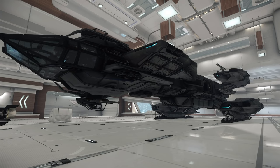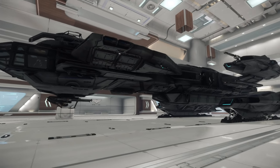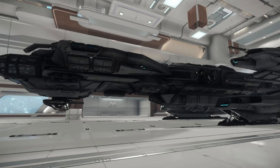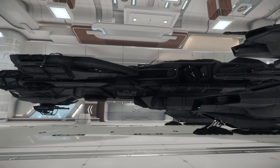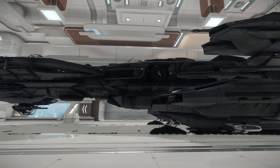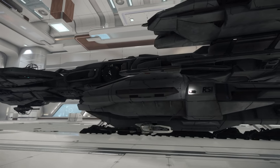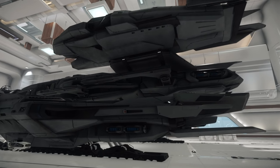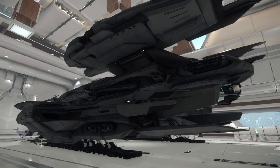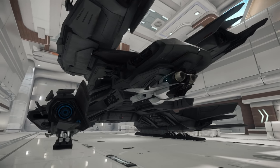Ladies and gentlemen, Tactical Advance here, and welcome to a ship review today. We are taking a look at the Constellation Andromeda. Now, there are four Constellations: this one, the Taurus, the Aquila, and the Phoenix. The Andromeda is the multi-function, multi-role ship. The Taurus is the transportation ship, the Aquila is the exploration ship, and the Phoenix is the luxury variant.